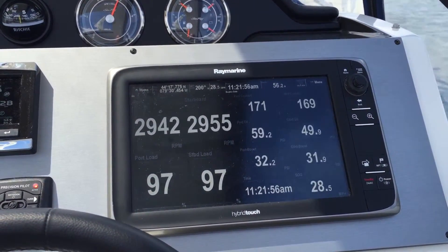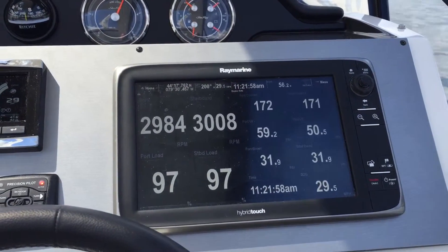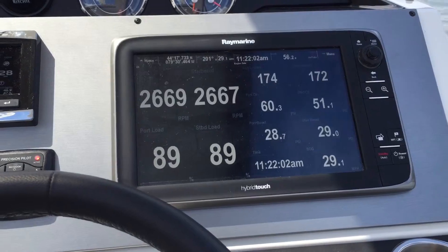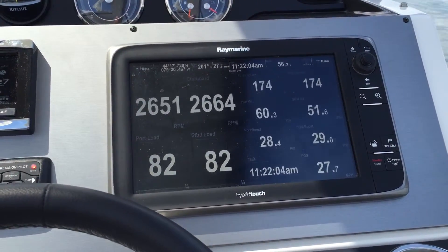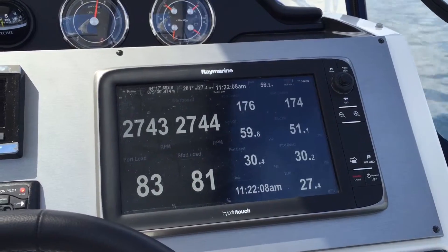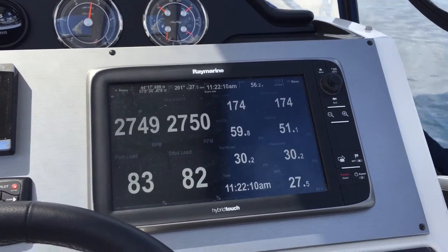We're about 30 seconds in and we're already up to 28 miles an hour, 29 miles an hour. Back her down to our nice cruise — the cruise is just over 28 miles an hour.